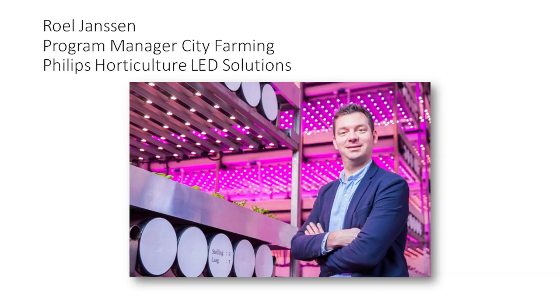Welcome to the second part of the presentation. My name is Ruhl Jensen. I am the Program Manager City Farming for Philips Horticulture LED Solutions. I have been with the team since 2008, and after the introduction from Jasper, I will give you a bit more insight into the benefits of city farming.